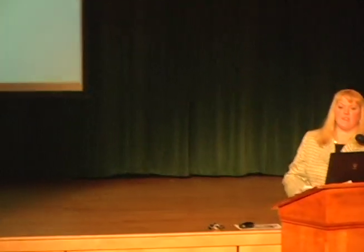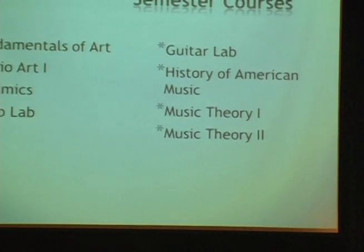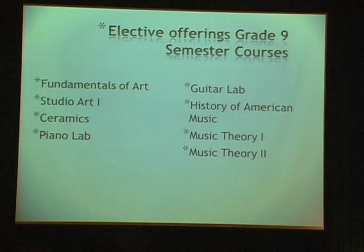There is currently no graduation requirement for fine arts, but over 50% of the student body elects to be part of the music and art programs. Elective offerings in grade 9 for semester courses include Fundamentals of Art, Studio Art 1, Ceramics, Piano Lab, Guitar Lab, History of American Music, Music Theory 1, and Music Theory 2. For students interested in music but not performing ensembles, the piano lab, guitar lab, History of American Music, and theory courses are great options.